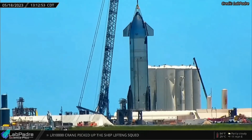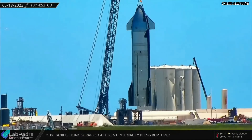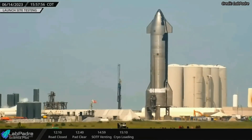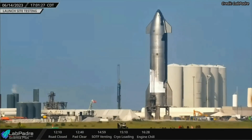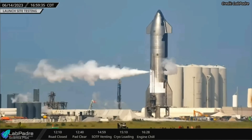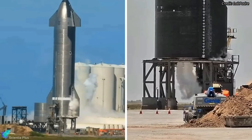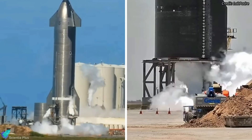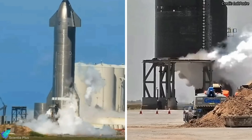SpaceX has resumed the pre-launch ground tests of Starship 25 in order to get it ready for the upcoming orbital flight test. SpaceX attempted a spin-prime test of Ship 25 on Wednesday; however, the test was aborted after engine chill for some unknown reason. In a spin-prime test, the engine's turbopumps are brought up to their full speed and propellants are pumped through the combustion chamber, but there will be no ignition.